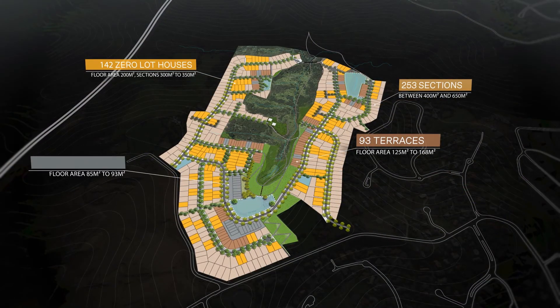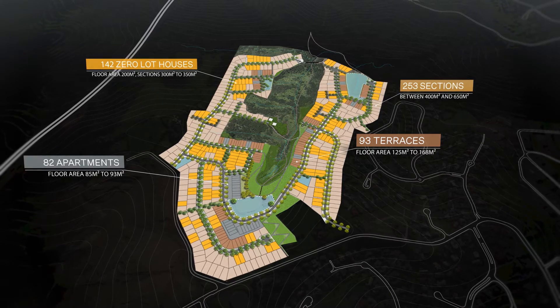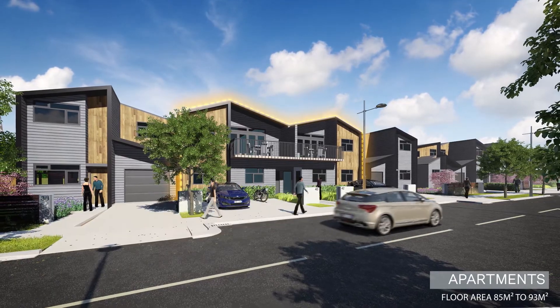82 apartments between 85 and 93 square metres, including balcony and two bedrooms, also facing open space to increase their access to leisure activities and natural amenity.